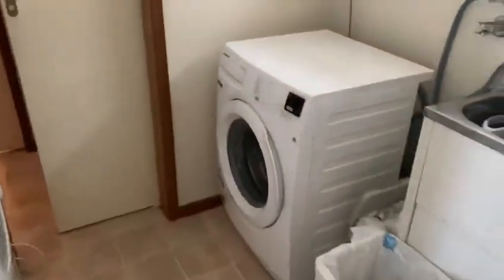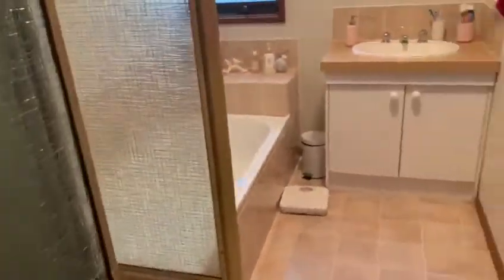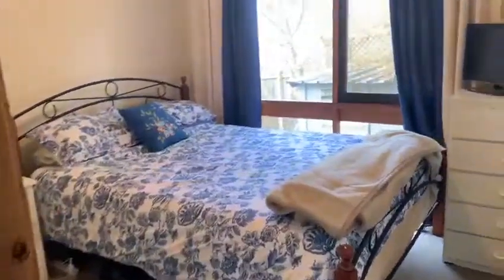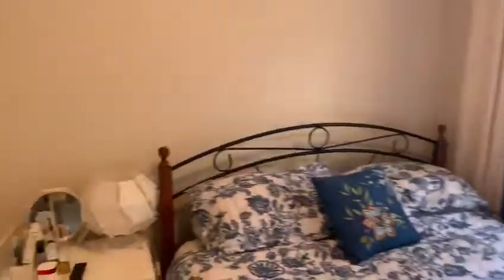Coming back through, we've got the laundry, and down through the hallway there are some linen presses on the side. Into the bathroom — shower and bath, really quite neat and tidy, with the toilet just through there. We've also got bedroom number two with double robes.